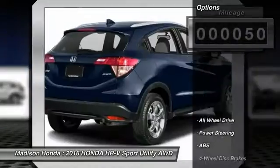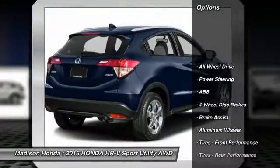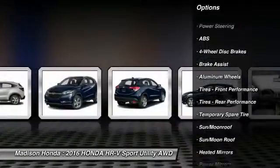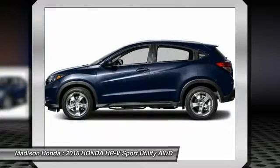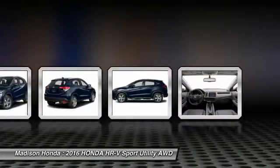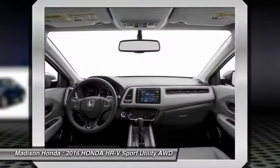Here are some of this vehicle's great options: traction control, steering wheel audio controls, navigation system, keyless entry, stability control, all-wheel drive, anti-lock braking system, backup camera, Bluetooth, and moonroof.